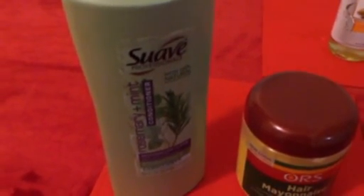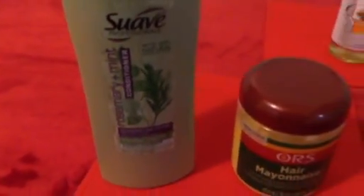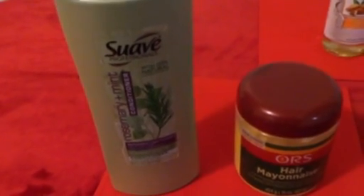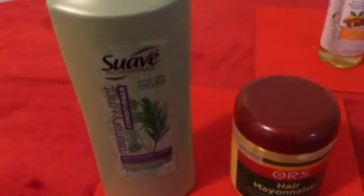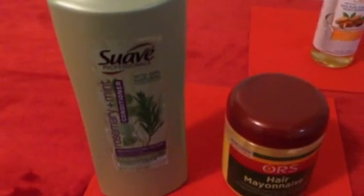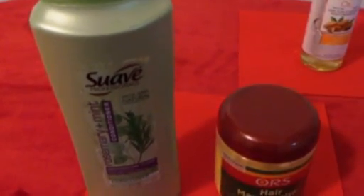This Suave Rosemary and Mint conditioner I picked up at my local Publix on sale for a dollar — and every natural girl can always use extra conditioner. This particular Suave turned out to be an excellent conditioner. I use it for co-washes and overnight treatments with Jamaican black castor oil. The rosemary and mint really stimulates the scalp during a co-wash. I'll be purchasing it again; the regular price is about $3.87, and I wash my hair at least twice a week.